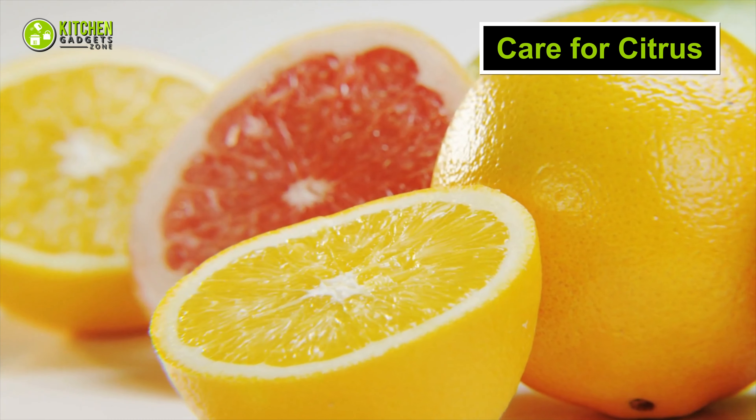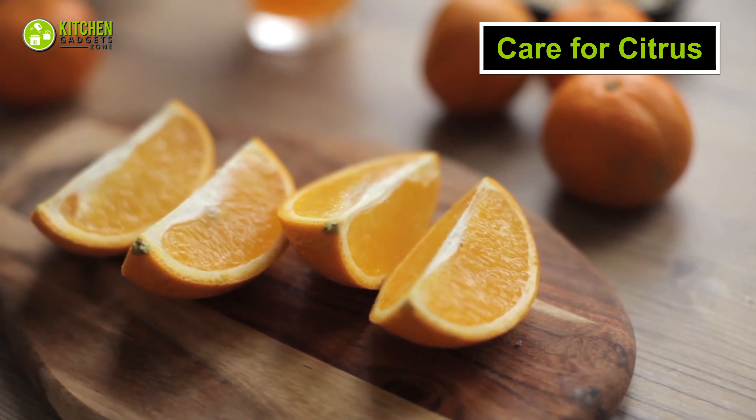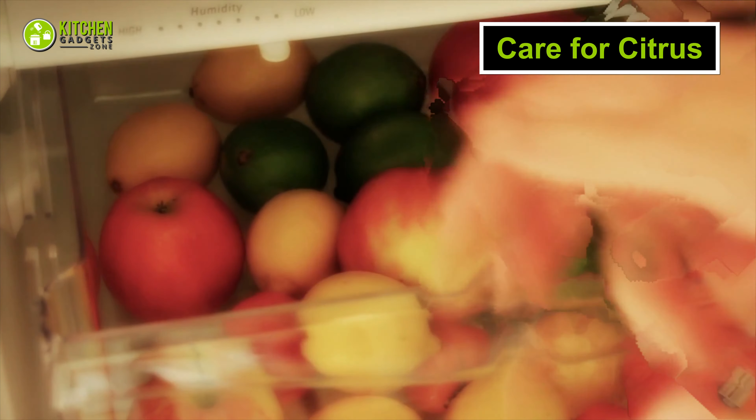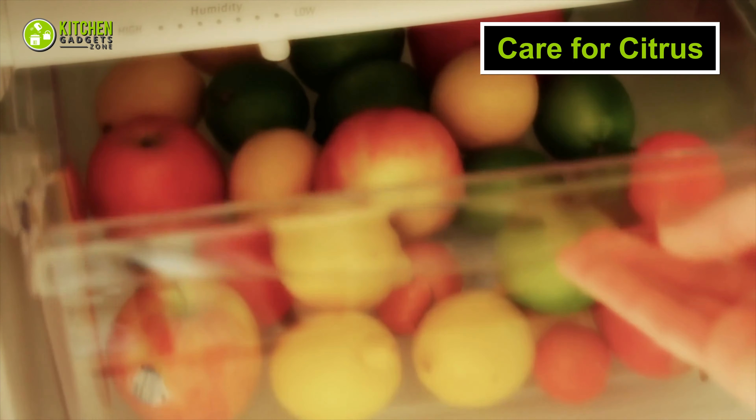When it comes to citrus fruits like oranges and grapefruits, you can keep them in a cool place over your countertop. Also, you can feel free to store them in your fridge drawer to make sure they stay fresh for longer.